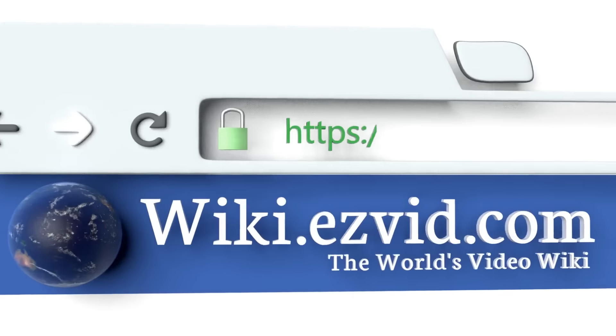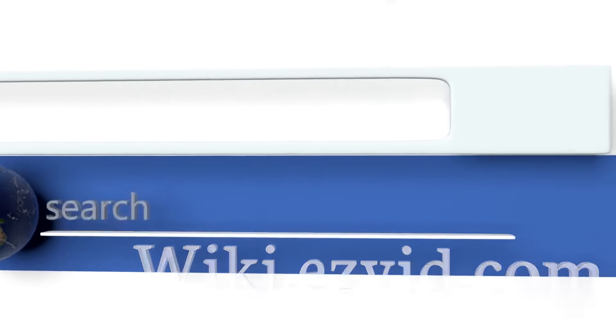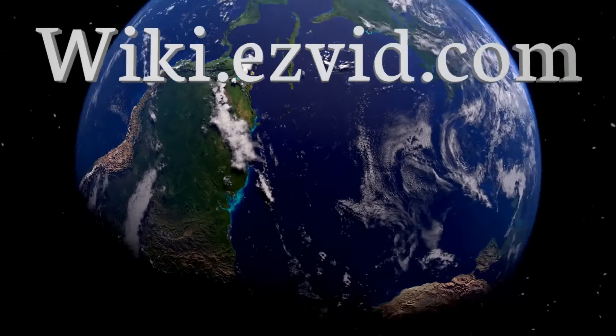To see all of our choices, go to wiki.easyvid.com and search for cell phone signal boosters, or click beneath this video.